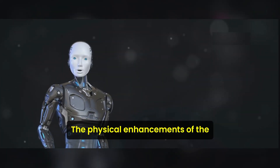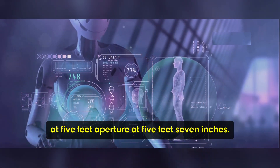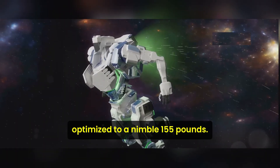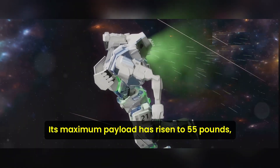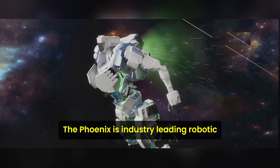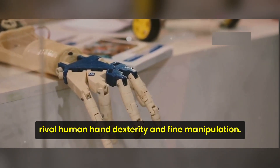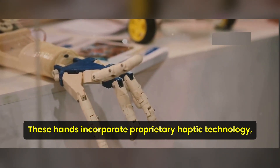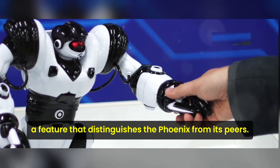The physical enhancements of the Phoenix are a story of constant refinement, maintaining its human-like stature at 5 feet 7 inches. The Phoenix's weight has been optimized to a nimble 155 pounds, its maximum payload has risen to 55 pounds, and it can now move at a brisk 3 miles per hour. Its industry-leading robotic hands offer 20 degrees of freedom, rivaling human hand dexterity and fine manipulation. These hands incorporate proprietary haptic technology, replicating the sense of touch — a feature that distinguishes the Phoenix from its peers.